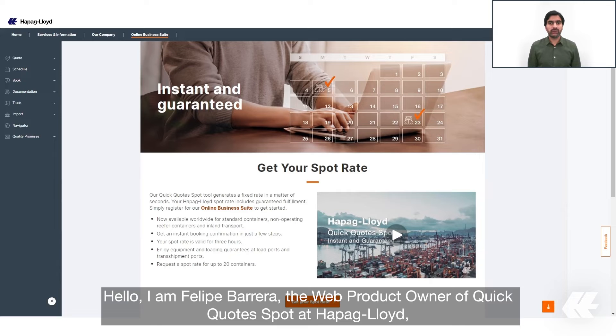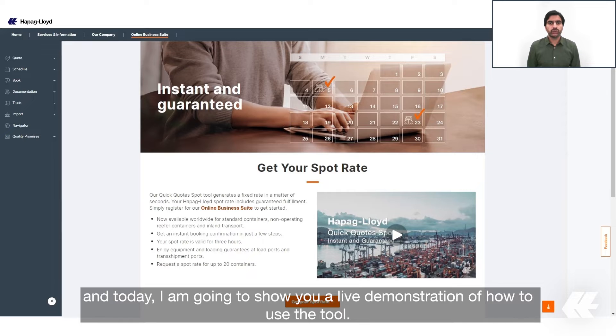Hello, I am Felipe Barrera, the web product owner of Quick Quotes Spot at Hapag-Lloyd. Today I will show you a live demonstration on how to use the tool.